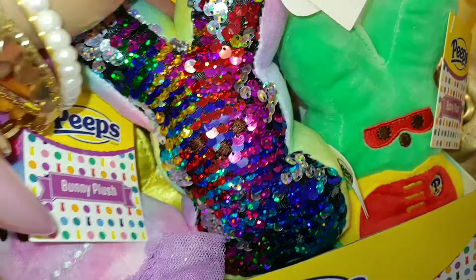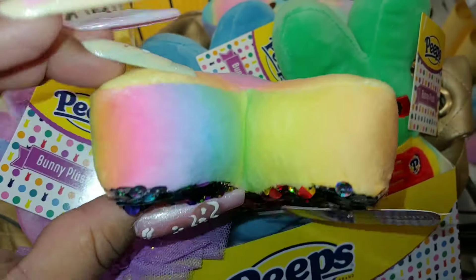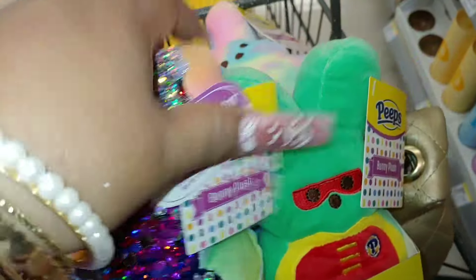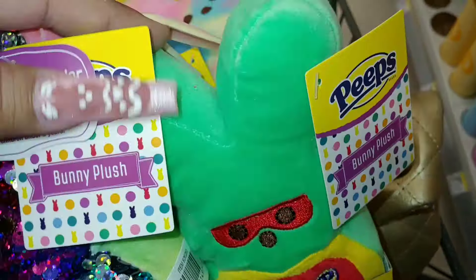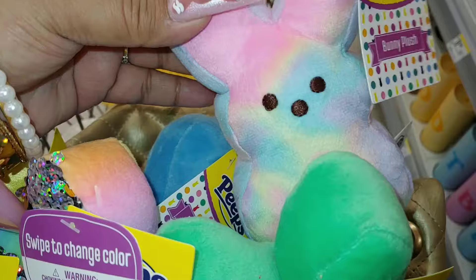These sugary Peep cuties are $4.99. They have a sequins one here — this is new, I've never seen this style. It's multicolored cotton candy pastel colors; I didn't really like the combination on this one, but it's cute. They also have a Peep superhero with his mask — he's lucky charm green.